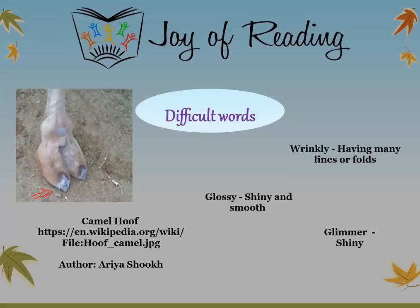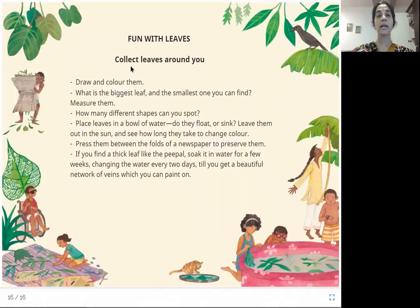Let us go through some of the difficult words in the story. Camel hoof — as shown in the picture with the red arrow pointing to the hoof. Glossy means shiny and smooth. Wrinkly means having many lines or folds. Shimmer means shiny. Fun with leaves: collect leaves around you, draw and color them. Find the biggest and smallest leaf you can and measure them. How many different shapes can you spot? Place leaves in a bowl of water — do they float or sink? Leave them out in the sun and see how long they take to change color.